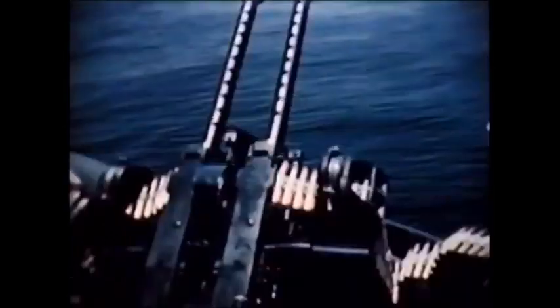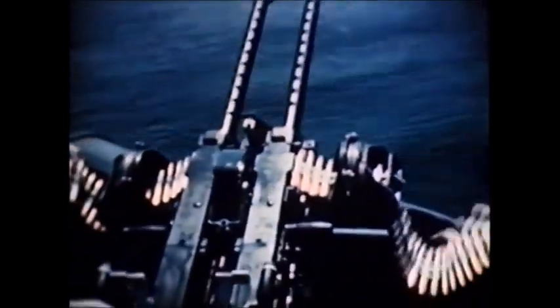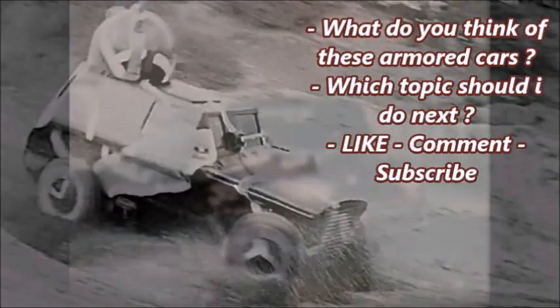The Tucker gun turret was one of Tucker's wartime inventions that was used to very good advantage during the war. It was power-operated and at the touch of a button revolved a full 360 degrees, up or down. United States bombers, PT boats, and other war vehicles were equipped with this gun turret.